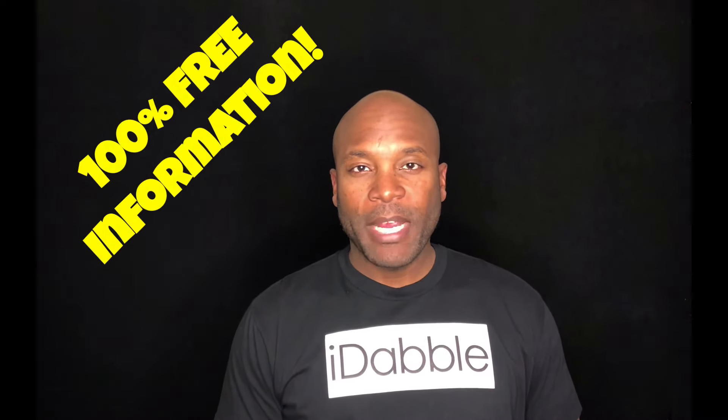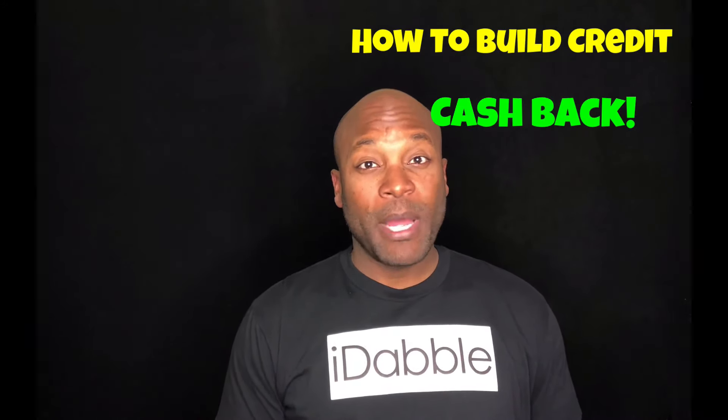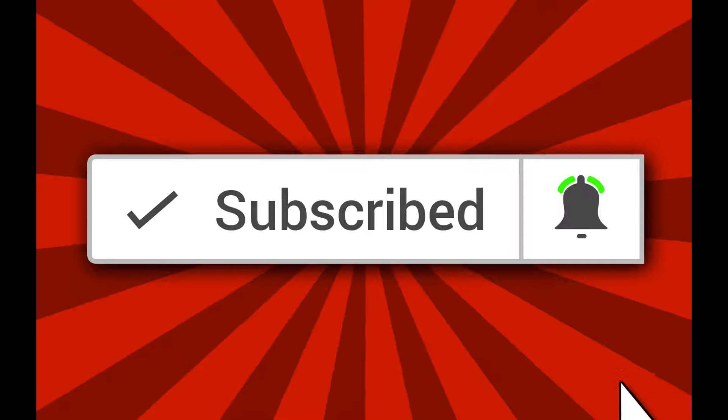Once again my name is Dwayne with How to Build Credit TV. This channel offers 100% free information about how to build credit, how to get cash back — actual cash money from using credit cards — as well as credit card reviews. So if this sounds like something you're interested in, be sure to subscribe and click the notification bell so you don't miss a thing.